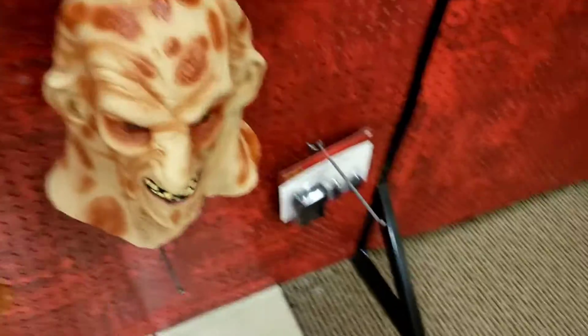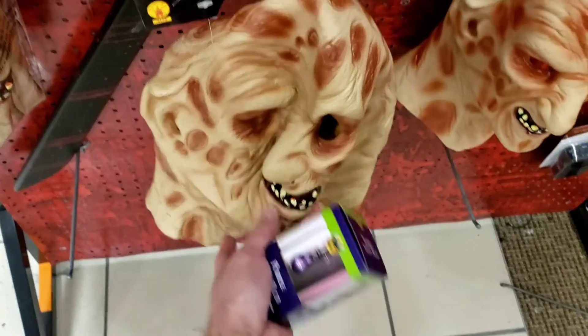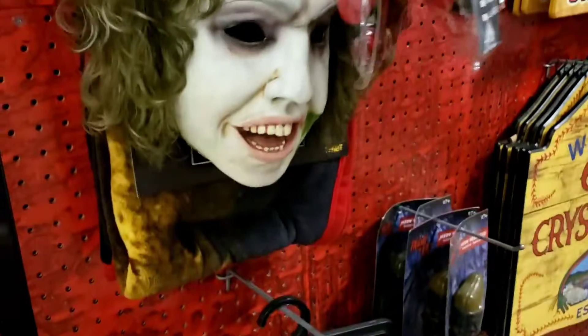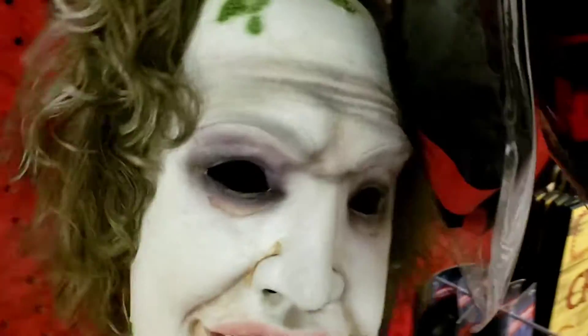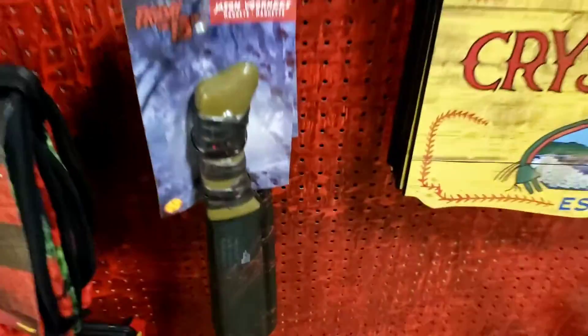Look at her eyes bleeding. We got the Freddy mask right here — this is one of the best looking ones we've seen. And I got a squashed face Freddy Krueger right here. A Beetlejuice. Friday the 13th machete.